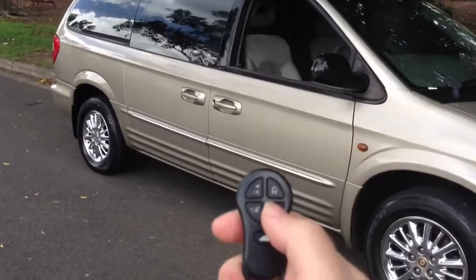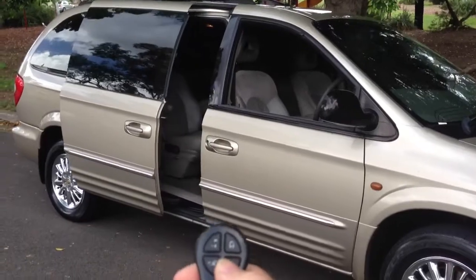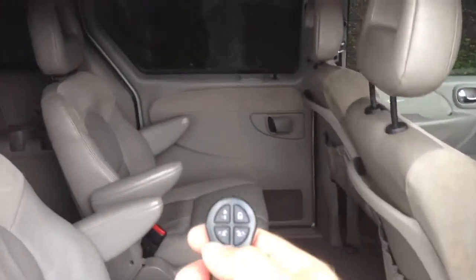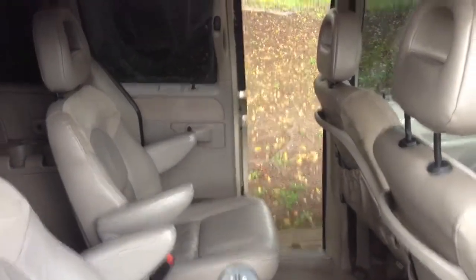One of the features that grabbed my attention was the electric doors — a really nice feature if you've got family or kids, or if your hands are full of groceries or bags and you just want to let people in. Both doors are electric, front and back.